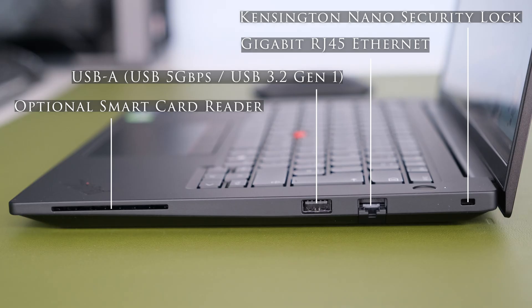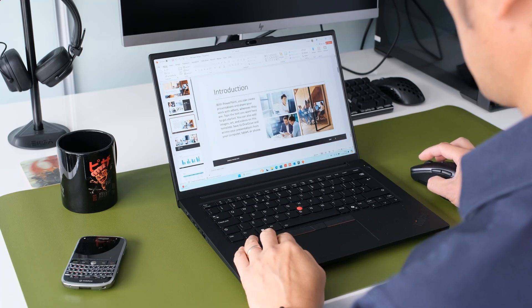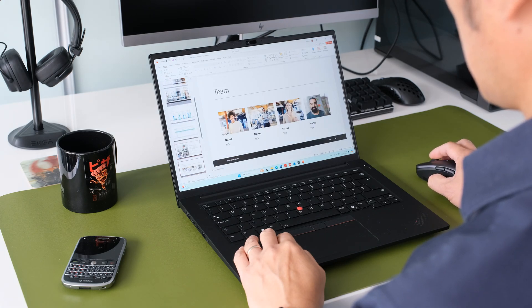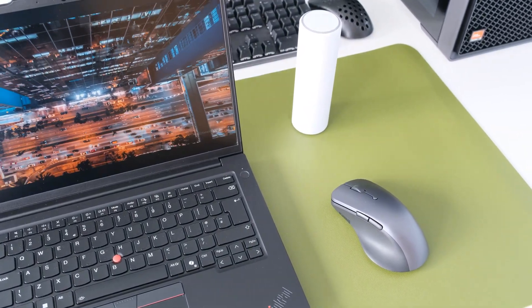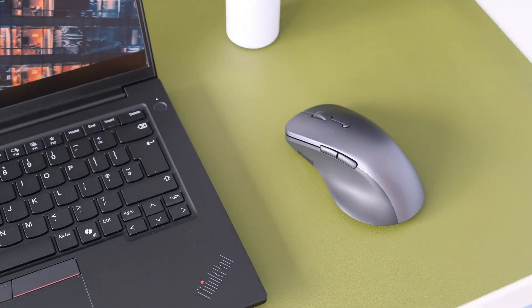On the right we have a Kensington Nano security slot, a Gigabit Ethernet RJ45 port, USB Type-A 5Gbps USB 3.2 Gen 1, and an optional smart card reader. The WLAN card inside is an Intel Wi-Fi 6E AX211 2x2 AX, vPro and Bluetooth 5.3 combo card. During testing, wireless connectivity was reliable and quick, with a stable Bluetooth connection to an external mouse or speaker.